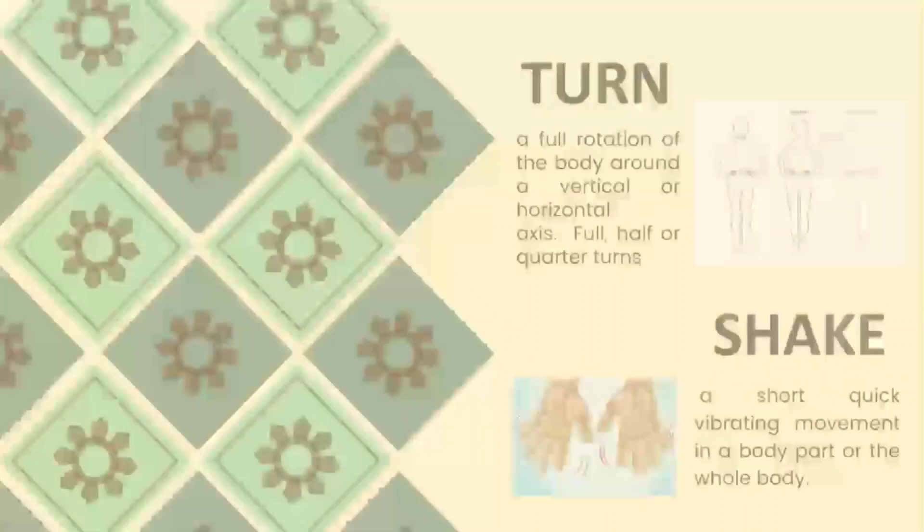Turn is a full rotation of the body around a vertical or horizontal axis. It may be done in full, half, or further turns. As you can see in the picture, there is rotation in the neck, and aside from the neck, we can also turn our waist, ankles, and wrist — those are the parts of our body that can be turned in full, half, or quarter turns.